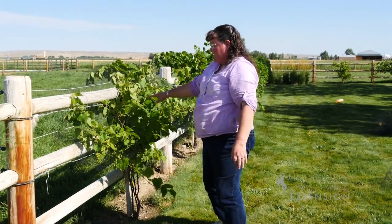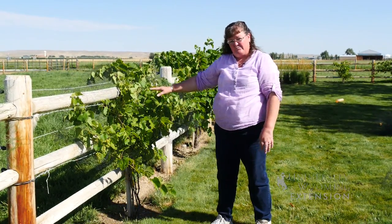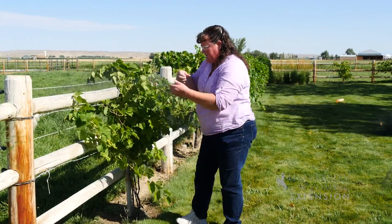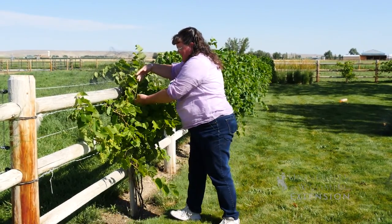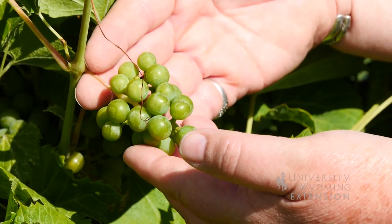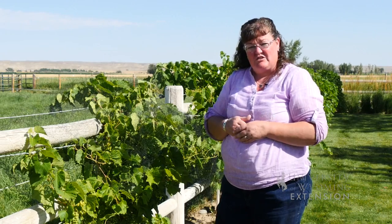That will protect the grapes so that they will continue to receive plenty of sunshine and ripen, and then you'll be able to take the bird netting off and access individual clusters to harvest them for use either in production of jellies or potentially for winemaking.